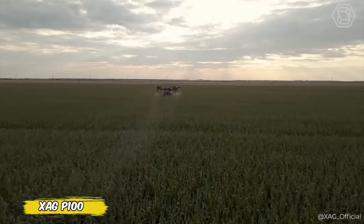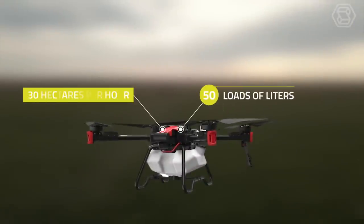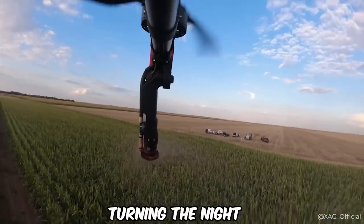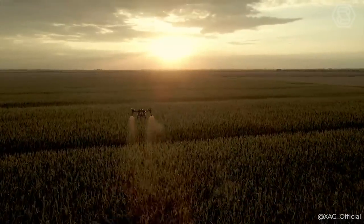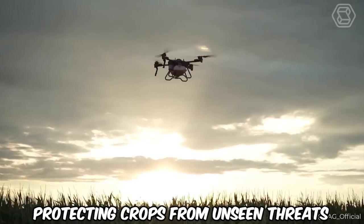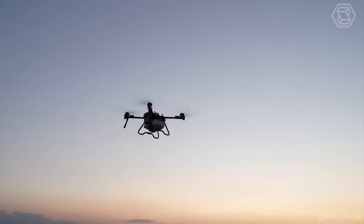What happens when technology meets nature under the stars? In Romania, the XHE P100 agricultural drone soared over fields of corn that reached human height, turning the night into an arena of its prowess. The XHE P100's state-of-the-art radar and terrain adaptation technology turned it into a night guardian, avoiding obstacles without fear and protecting crops from unseen threats.